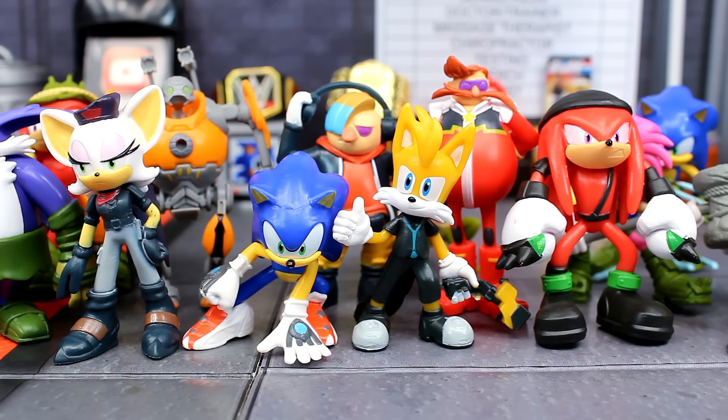Alright guys, that's going to wrap up this review on the PMI Sonic Prime collectible figures. Definitely not the greatest — they're kind of just there until Jacks ends up making some of them. I wasn't a fan when they were first revealed and still not a fan now. Some of them are okay, but I did want to review them since some of you were probably curious. I picked mine up at FYE — I wouldn't be surprised if Amazon had these as well. Thank you all so much for watching — catch you guys in the next video, take care!